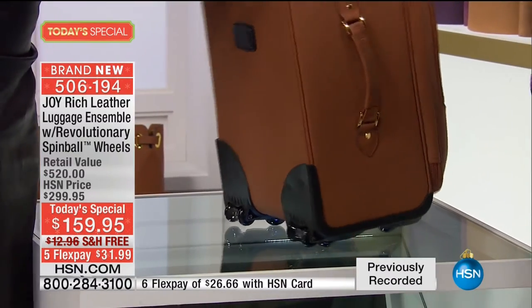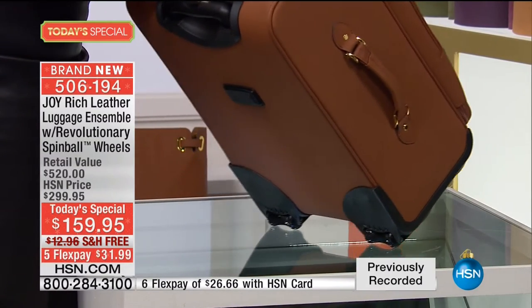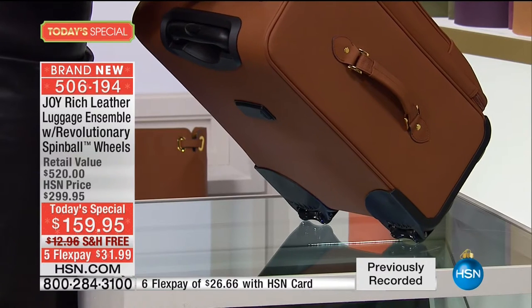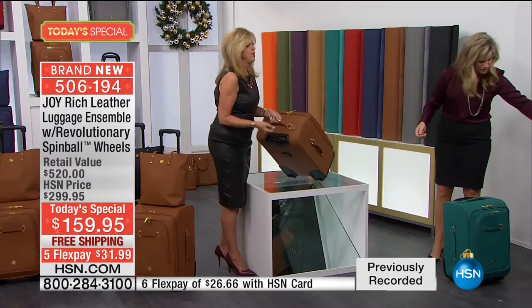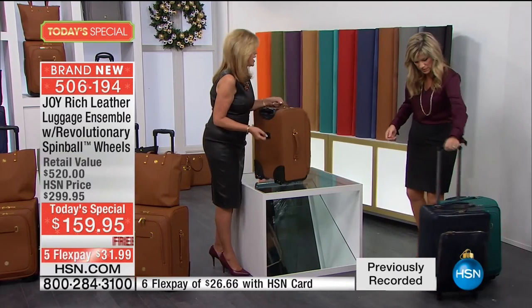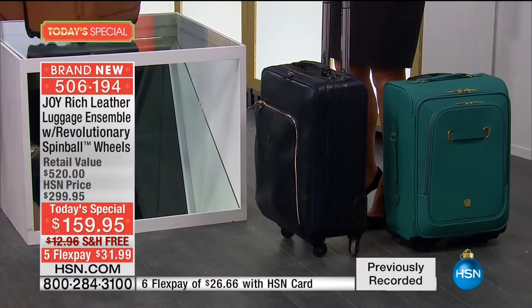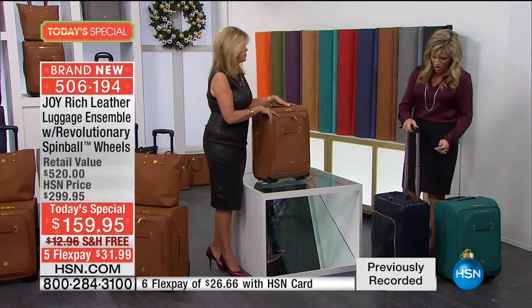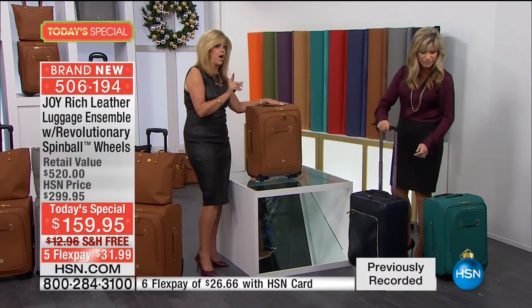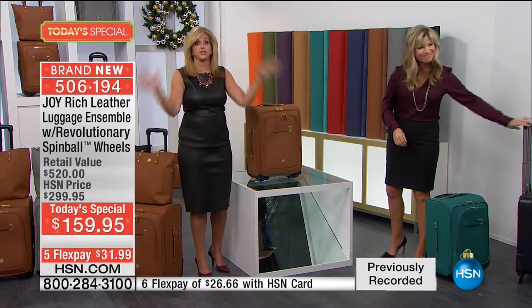Look at what I can do here - I can tip it back and now wheel it up a couple of steps. You don't have to lift it like you do with other luggage - you can just drag it up the steps or the escalator. This bag was almost $500. Today's special is an understatement - we've got to call it today's special special. For under $32, free shipping and handling, all leather.